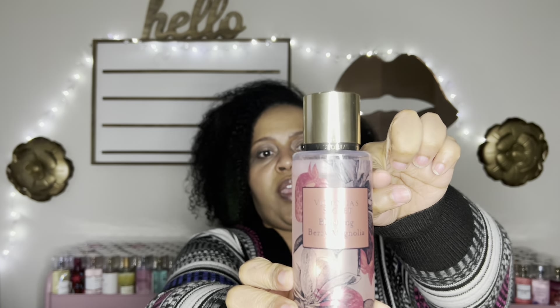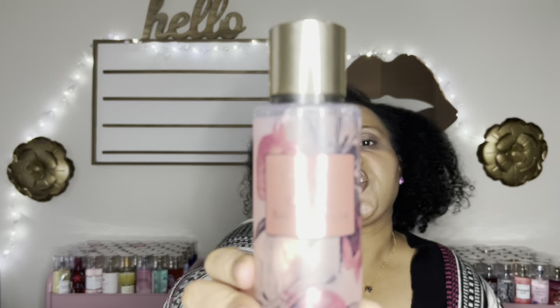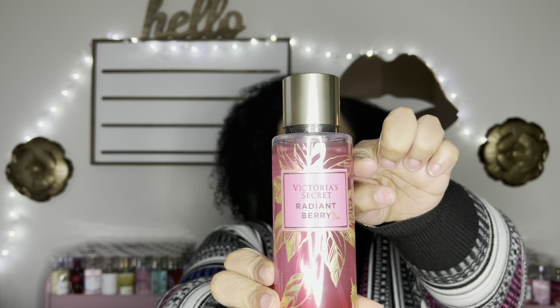Next is Tempting Pear Jasmine — a nice sweet pear floral scent. It's reminding me of Jean Paul Gaultier's La Belle. That's a nice one, though I'm just tired of pear. This is Blushing Berry Magnolia — dent right there. I can't remember exactly how it smells, but spraying it: it's a nice berry scent, kind of a strawberry floral. Unique.